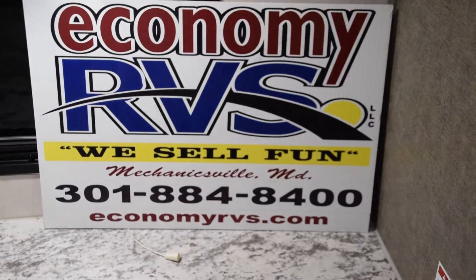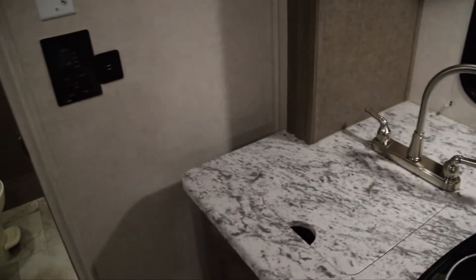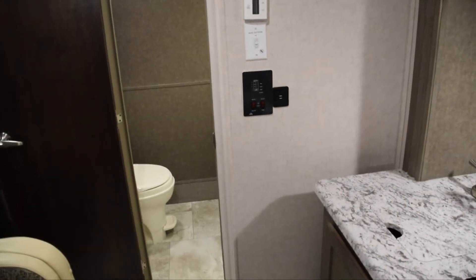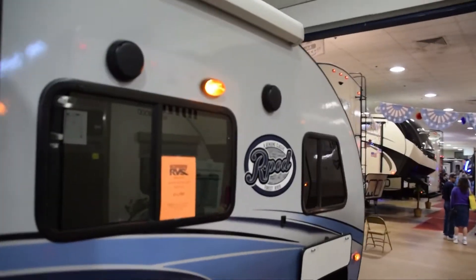I've always said the R-Pod — out of all the campers I've seen — is my most favorite because of the price. I think it's between fifteen and twenty thousand dollars, so I'm really impressed with the R-Pod. It's my most favorite. Let me just get out of here.